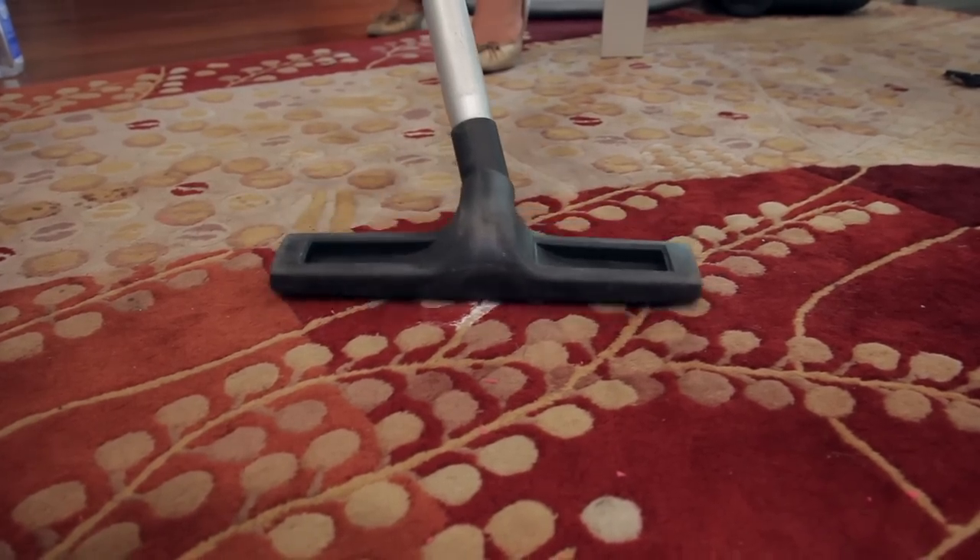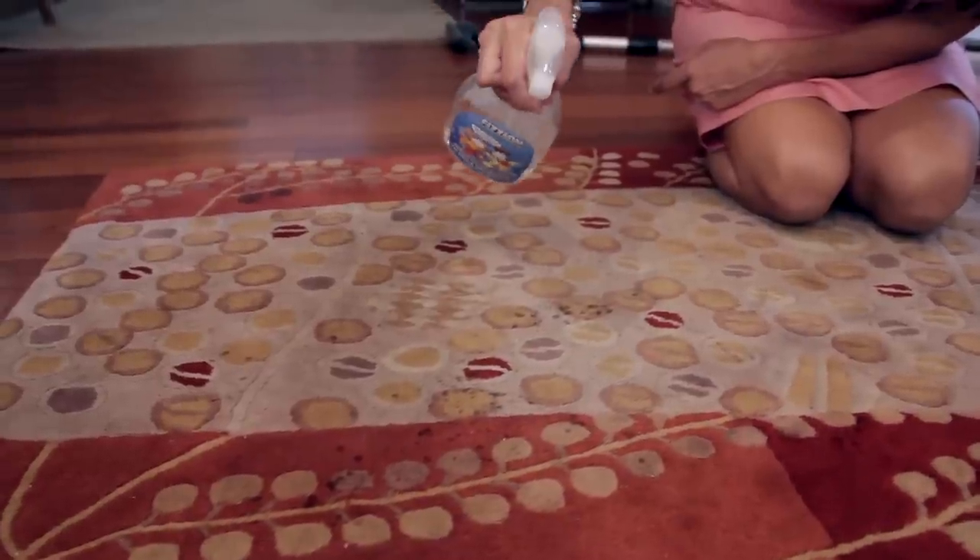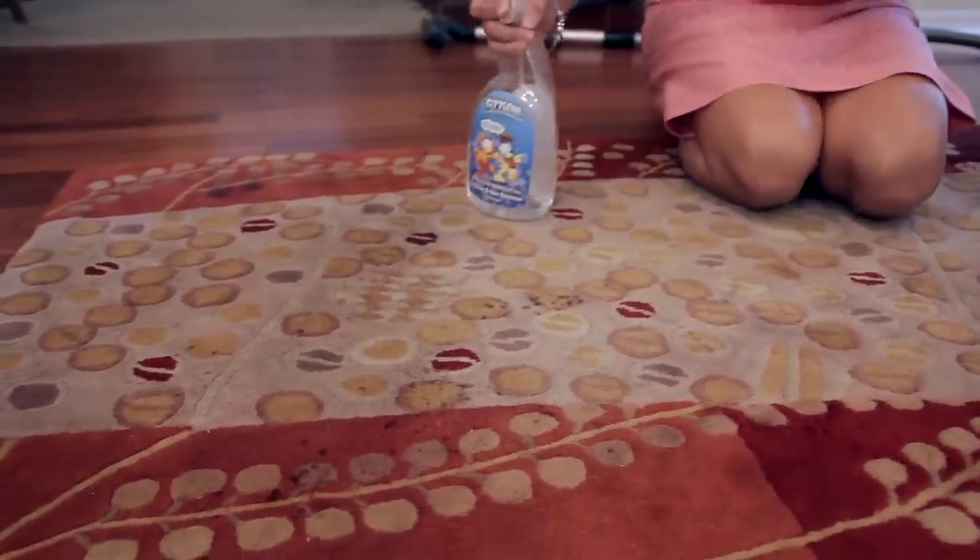Now, if the stain is set, that's a different story. You're going to repeat the first part of that process with blotting and dousing, but instead of using water this time, use either equal parts vinegar and water, or you can use an oxy-based or an enzyme-based commercial cleaner. Get that nice and dry, and if you want to try again with the baking soda and leave it overnight, you can do that as well. If you try to vacuum it up while it's wet, just use a wet vac if you have one.